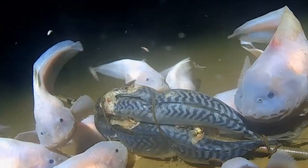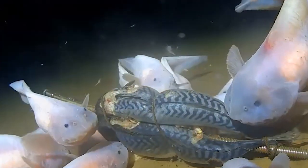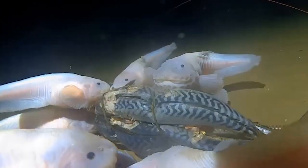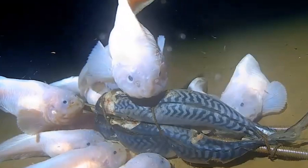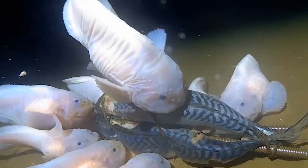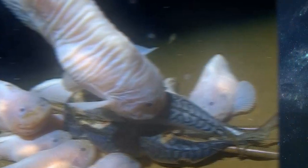Some of the adaptations seen in this fish include transparent skin that lacks pigment, enlarged organs and eggs, thinner muscles, and little or no ability to see — which makes a lot of sense given how dark their habitat is. This means they must hunt for prey using other senses to detect movement around them.